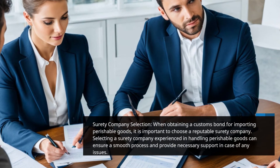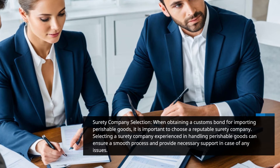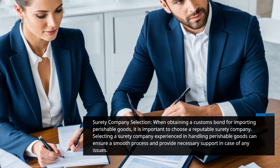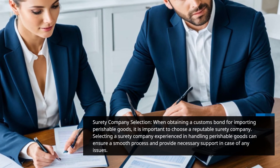Surety Company Selection. When obtaining a customs bond for importing perishable goods, it is important to choose a reputable surety company. Selecting a surety company experienced in handling perishable goods can ensure a smooth process and provide necessary support in case of any issues.